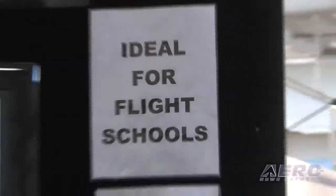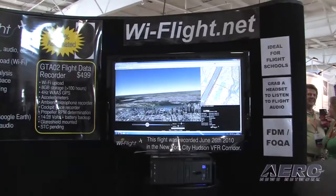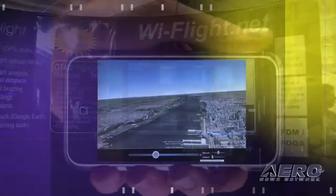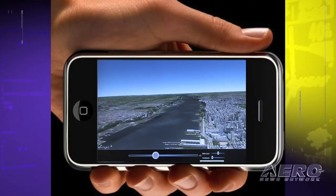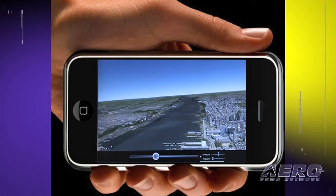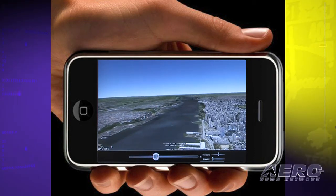It's something that flight schools are going to want to take advantage of, but what else is your customer base? For personal use, we're planning on making a free version of this flight data recorder available as an iPhone app. People will be able to download that iPhone app for free and we'll offer a free recording and playback service for personal use.